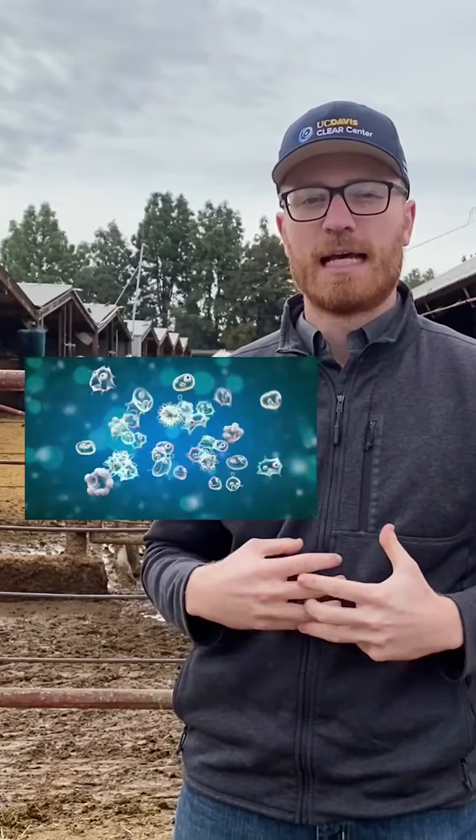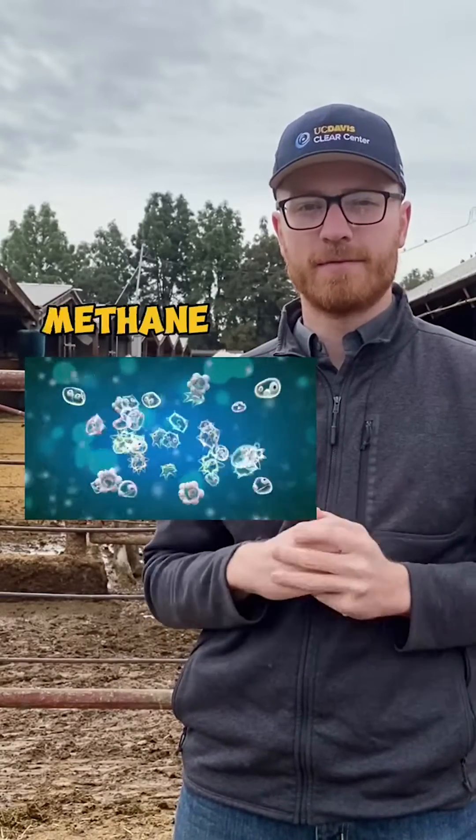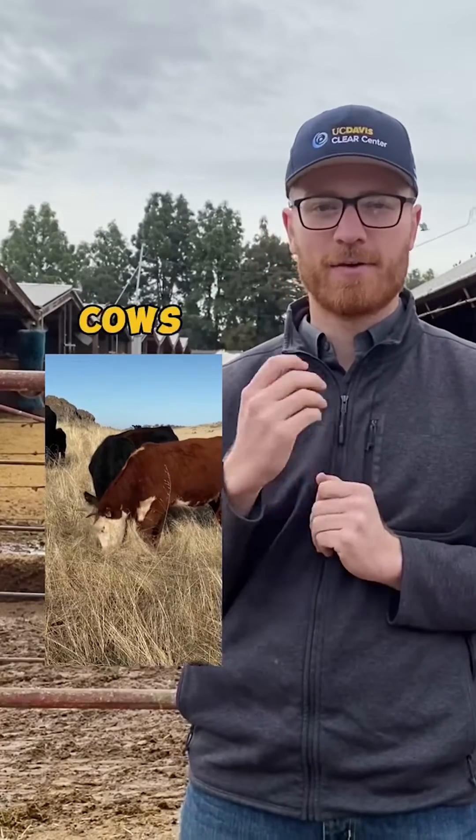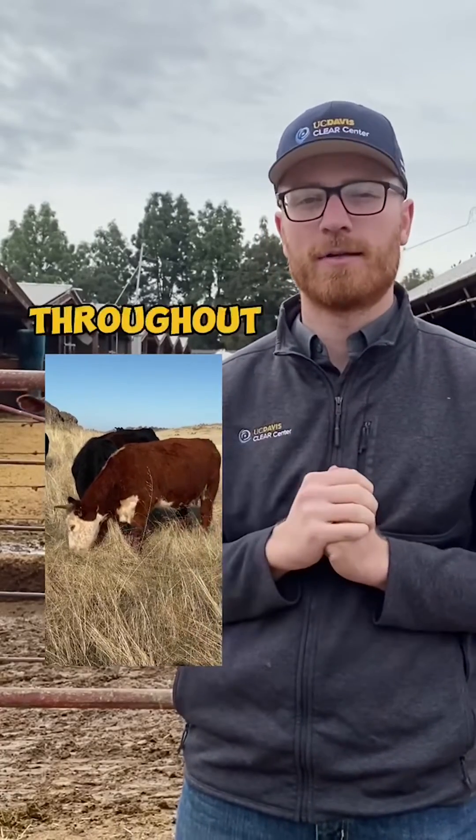Our cows specifically, to break that down, have microbes inside their stomach, and some of those microbes produce methane. The way that cows can get rid of that methane gas is by belching or burping it out, and so cows are belching out all throughout the day.